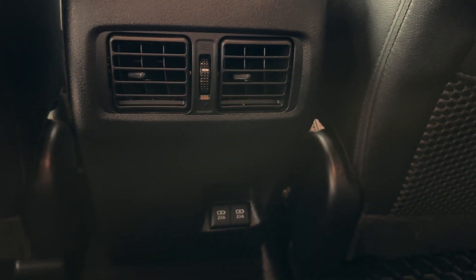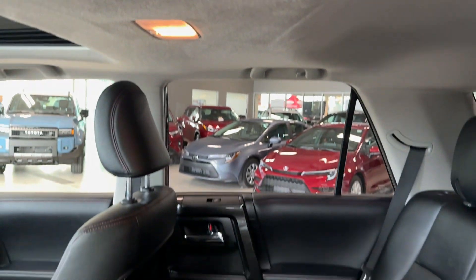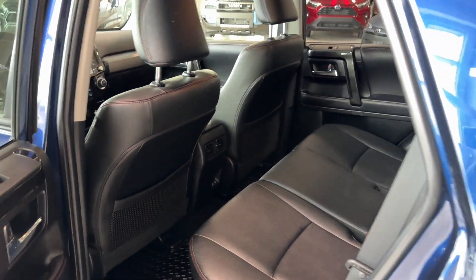At the back of the central console we have air vents and two USB-C charging ports, plus map lights. It's a very nice, clean vehicle.